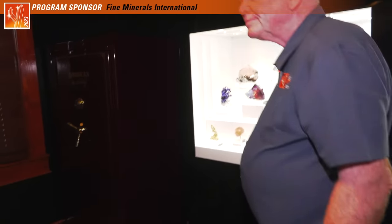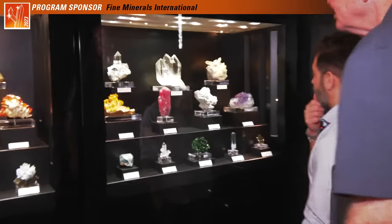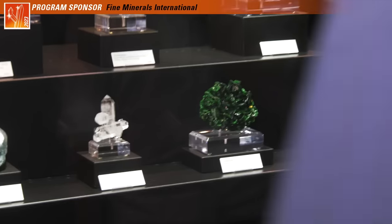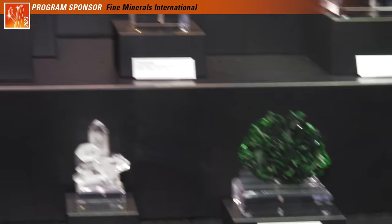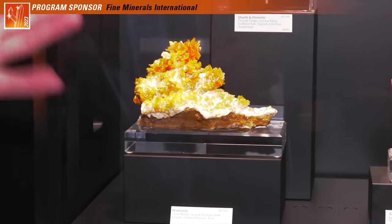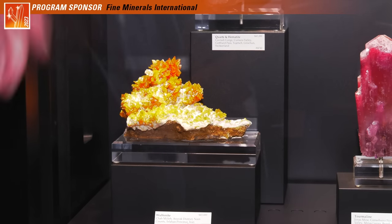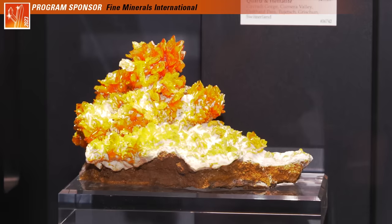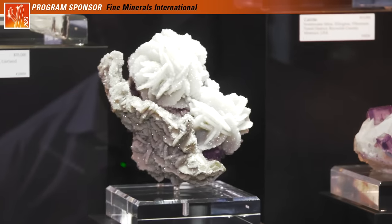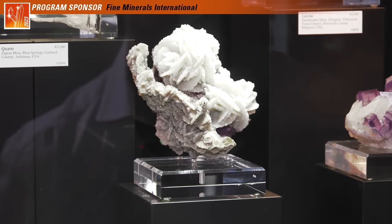Over here we've got a really cool torbanite and an Iranian wulfenite. That's remarkably orange from there — I'm used to seeing them much redder. It's a lovely color, almost reminiscent of San Francisco or even Rowley — it's got just enough orange to be in that realm. And that calcite flower is a lovely thing — wonderful. It's got a great aesthetic, like the shell grew around the flower just to protect it.